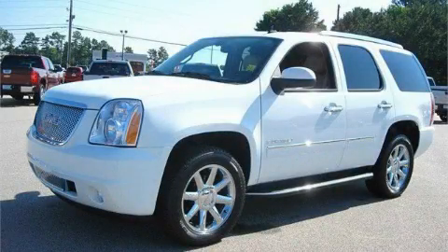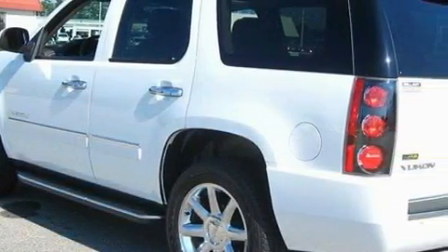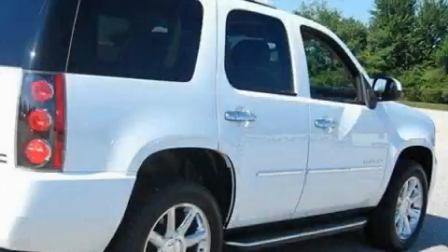This is a 2009 GMC Yukon — for when safety, size, and space are of importance. It features a 6.2 liter 8-cylinder engine and a 6-speed automatic transmission.